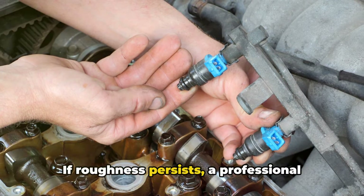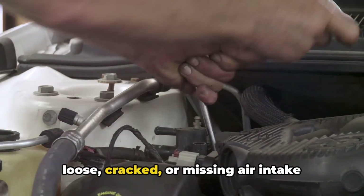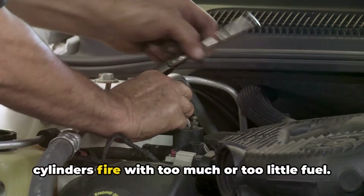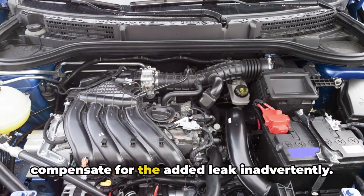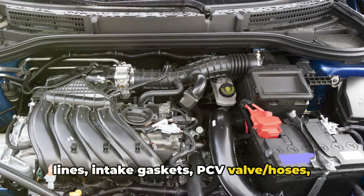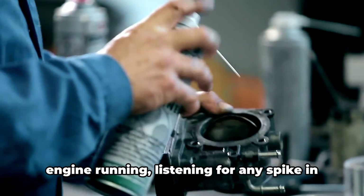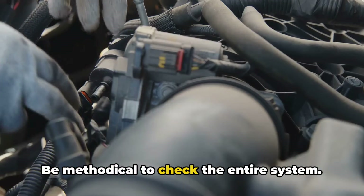If roughness persists, a professional cleaning or replacement of the fuel injectors may be needed. Another common source of rough idle is vacuum leaks — loose, cracked, or missing air intake components providing unmetered air that throws off the engine computer's fuel calculations. This leads to rough, unstable idles as cylinders fire with too much or too little fuel. Driving introduces more airflow that may compensate for the added leak inadvertently. Physically inspect all accessible vacuum lines, intake gaskets, PCV valve hoses, throttle body, and intake manifold for damage or loose connections. Spray a short burst of throttle cleaner or carb cleaner around gaskets with the engine running, listening for any spike in RPM that signals a leak source to reseal. Be methodical to check the entire system.